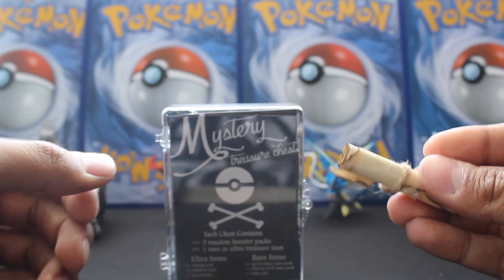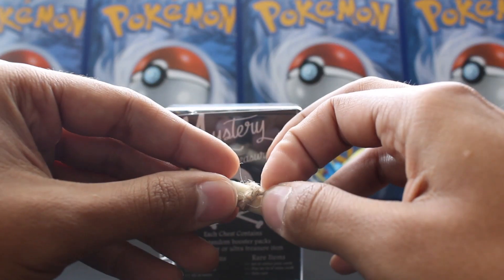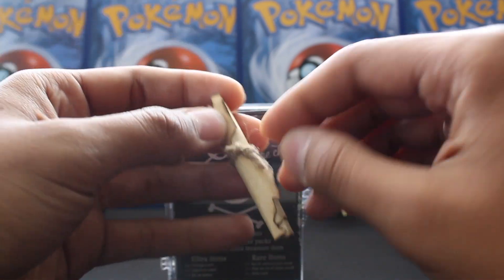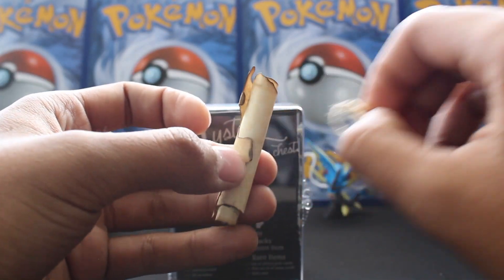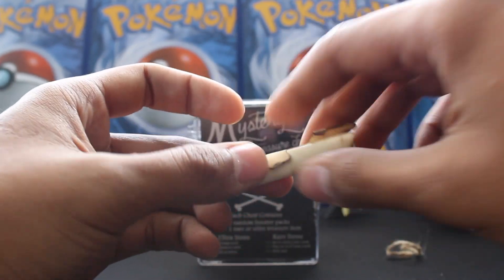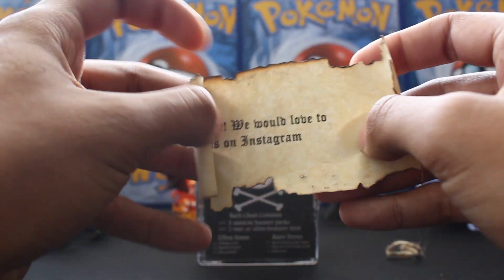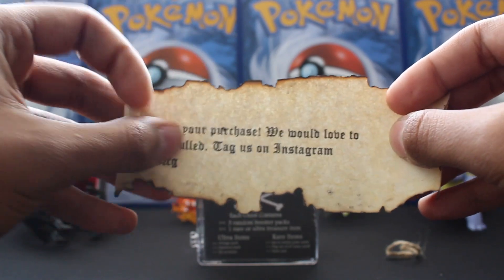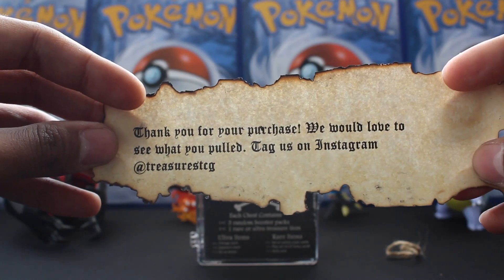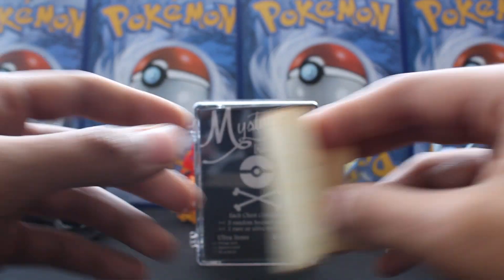Oh wait, I didn't even read the note! All right, sorry — let me open this up real quick. It's tied up and all burnt like a pirate's note. Here we go — there's a little bit of advertisement: 'Thank you for your purchase, we would love to see what you pulled, tag us on Instagram.' I will tag you on Instagram!